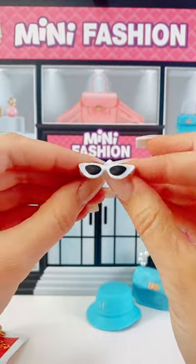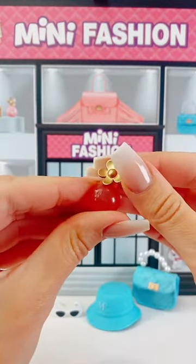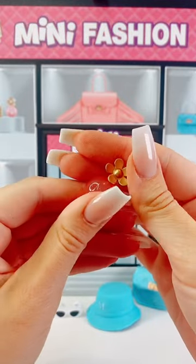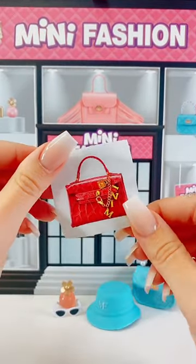There's also some 60s style sunglasses, which I love — perfect for the summer. There's also a little perfume bottle that looks a little bit like Marc Jacobs, actually. And then of course, we've got our sticker for today as well.